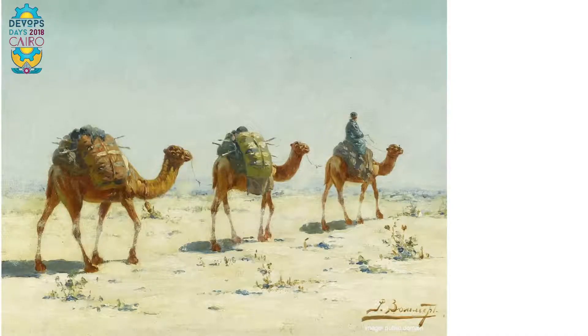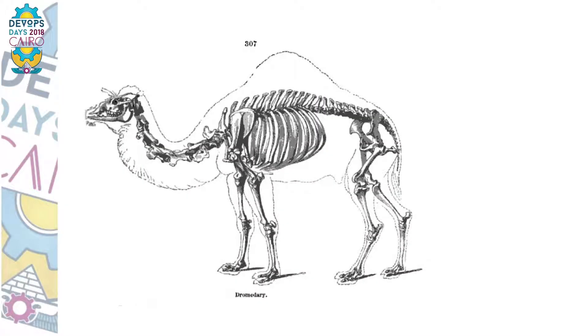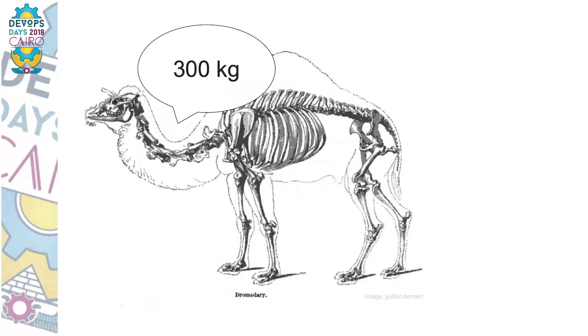Camels. In the past, camels played a very important role in this region — in agriculture, in milk production, and of course in the transportation industry. When I close my eyes and think about camels I see this: camels transporting goods throughout the desert. Camels are really good pack animals. According to some sources, they can carry up to 300 kilograms, which is pretty impressive.